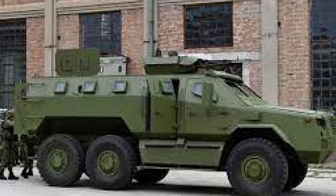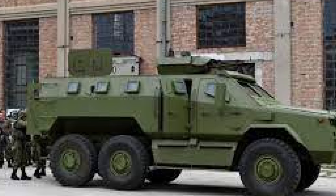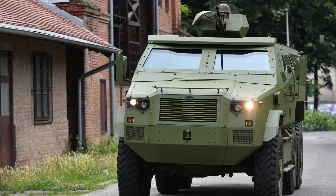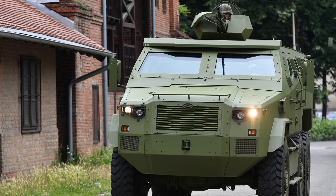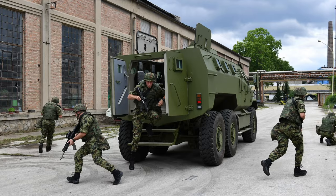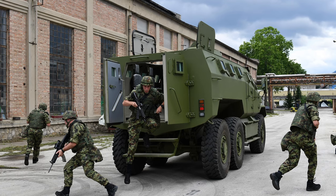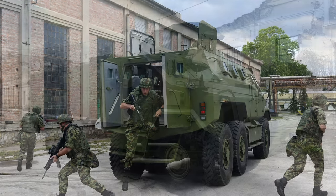In summary, the Zastava M20 MRAP represents a vital component of Serbia's defense modernization efforts. Its advanced features, mission adaptability, and impact on troop safety underscore its significance in enhancing Serbia's defense capabilities. As Serbia continues to invest in indigenous defense technologies, the M20 MRAP stands as a testament to the nation's commitment to self-reliance and security.